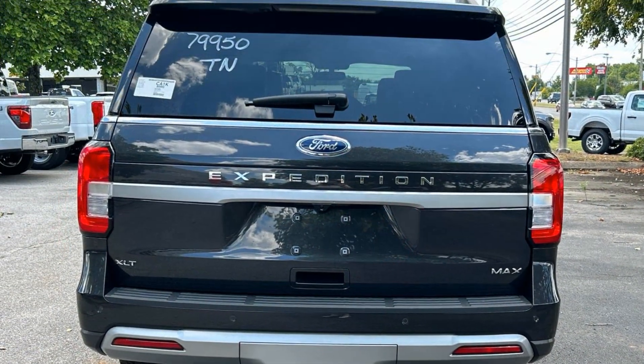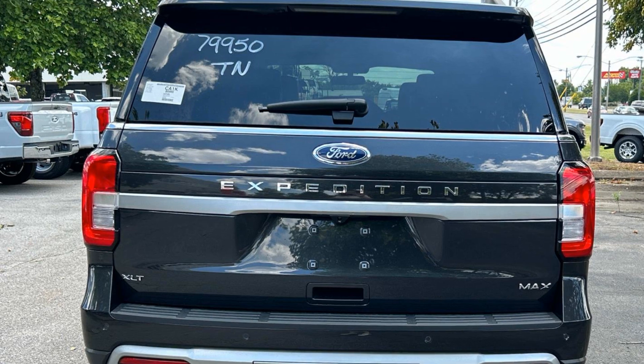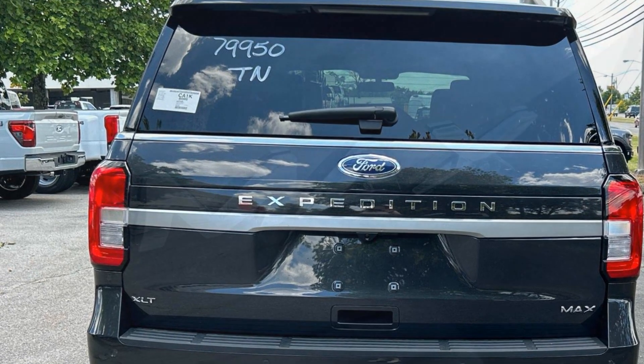Navigation, Multi-Zone Air Conditioning, 4-Wheel Drive, Blind Spot Monitor, and Parking Aid Sensor.